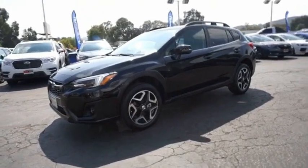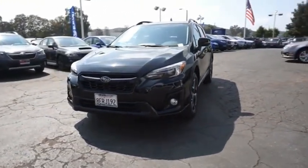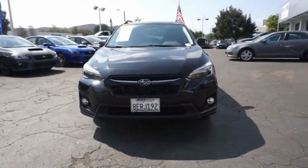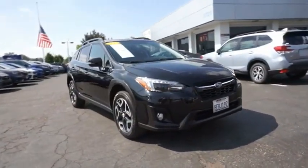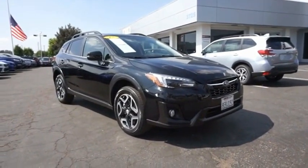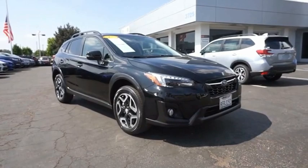The all-wheel drive Crosstrek pulls in the best parts of the award-winning Impreza and adds the details to give this crossover a bit of style among a sea of boring. And since it's a Subaru, you know the Crosstrek is built to last. Is love at first sight really possible? Let us know when you stop in.